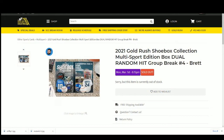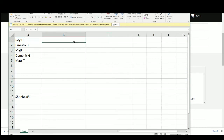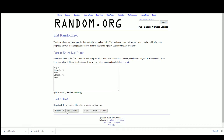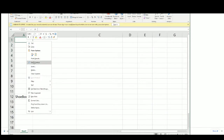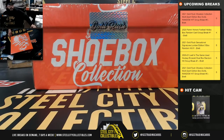2021 Gold Rush Shoebox Collection multi-sport edition box — dual random hit. Five spots, one through five, dual random hit. We'll randomize the spots five times, open up the box, list the hits, randomize that list five times, and match up the list — everybody gets two hits in the break. Let's take our list of names and randomize five times. There's our list of names. There's our box — let's open it up. Good luck everybody.